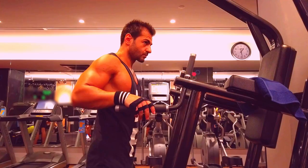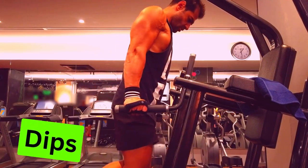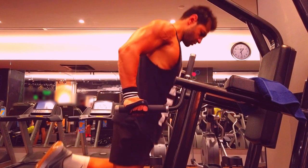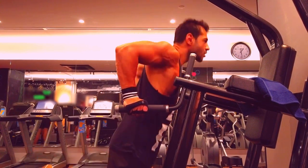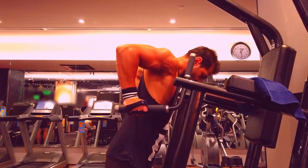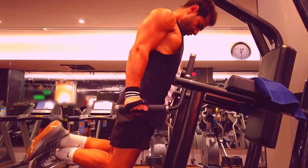Exercise 8: Dips. Dips are fantastic for triceps growth, whether assisted or with added weight. Dips challenge your triceps and contribute to substantial arm gains. Keep your form tight and focus on controlled movements for optimal results.